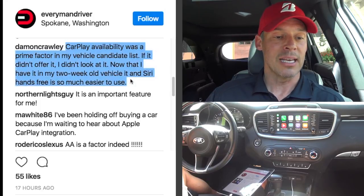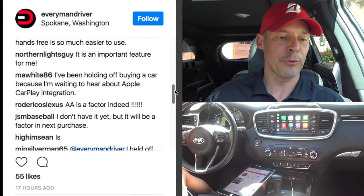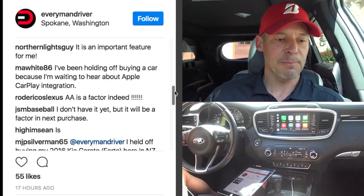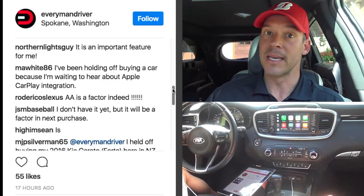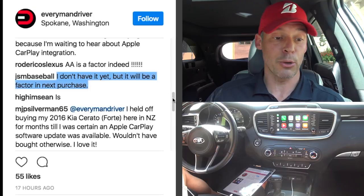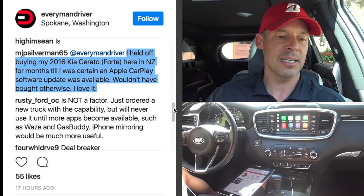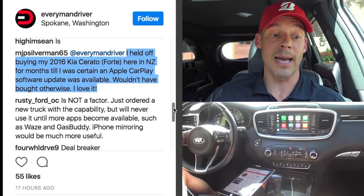Damon Crawley says CarPlay availability was a prime factor in his vehicle candidate list — if it didn't offer it, he didn't look at it, and now that he has it with Siri hands-free it's much easier to use. Northern Lights Guy says it's an important feature. Ma-white 86 has been holding off buying a car waiting for more CarPlay integration. JSM Baseball says it will be a factor in his next purchase. MJP Silverman held off buying his 2016 Kia Forte in New Zealand for months until he was certain the Apple CarPlay software update was available — and loves it.